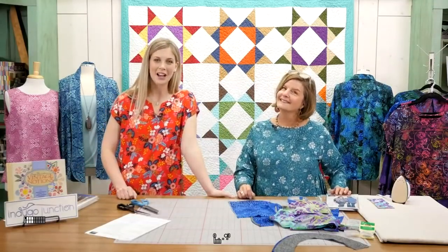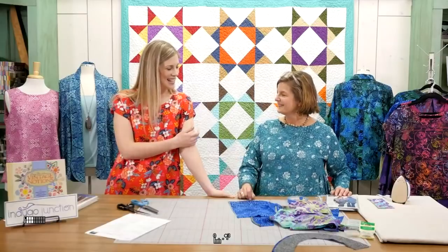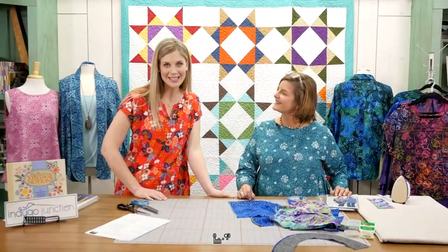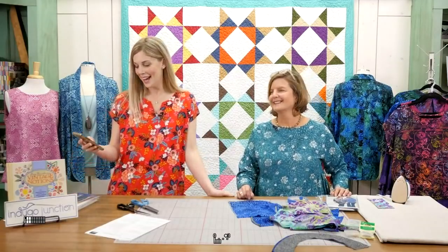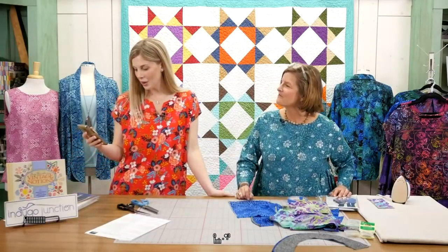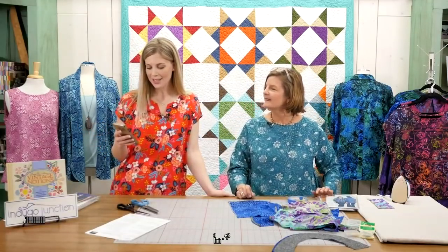Hi everybody! Thank you so much for tuning in on another edition of Missouri Star Live here on Facebook and YouTube. We're so excited to have Amy Barrickman with us today to share some of her expertise. Make sure you comment and let us know where you're tuning in. We have Jenny from North Carolina, Jan from Wisconsin.